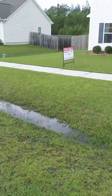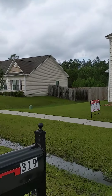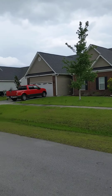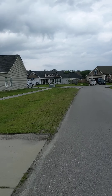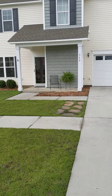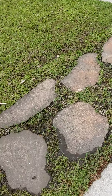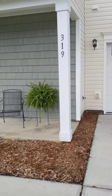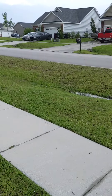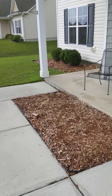All right guys, here we are at 319 Topaz Drive, Sterling Farms — a highly desired neighborhood. It's beautiful, just outside of city limits. This house is three bedrooms, two and a half bathrooms, 1,614 square feet, built in 2011, sitting on 0.29 acres. We've had rain for the last week straight, so just letting you know it's not flooding or anything.